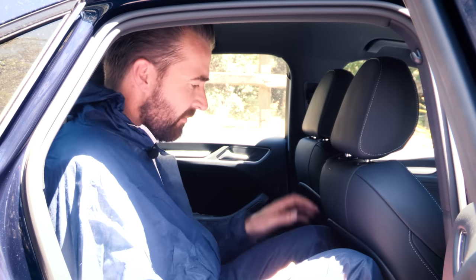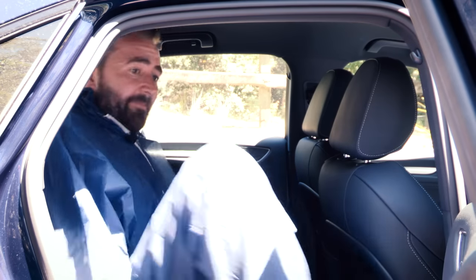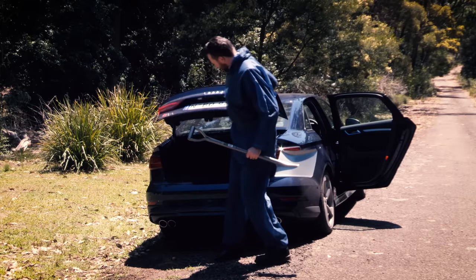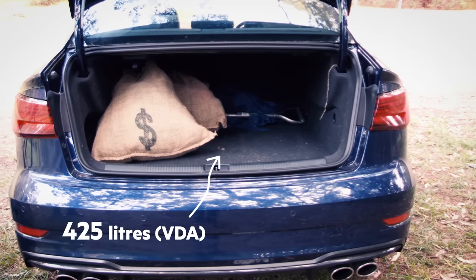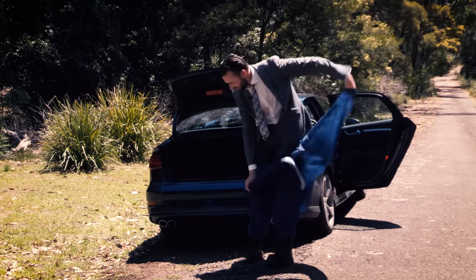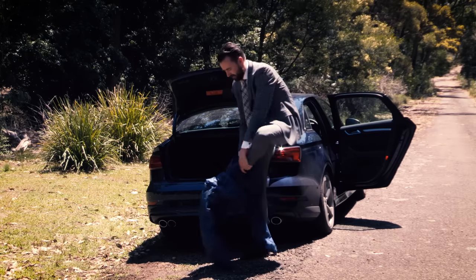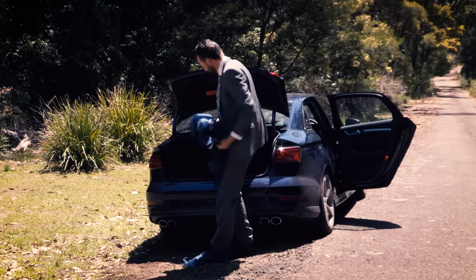The S3 sedan is big enough — just. I'm sitting behind my driving position and I can fit, just. The boot is actually pretty impressive in size. It's bigger than the A3 Sportback, which is the hatched version of the A3, and it's actually only just a little bit smaller than the A4, which is saying something.